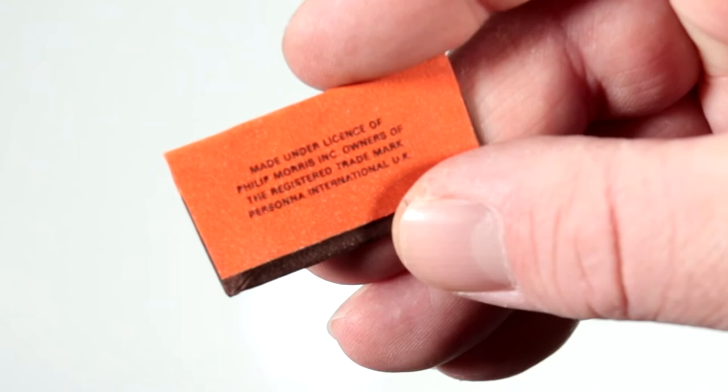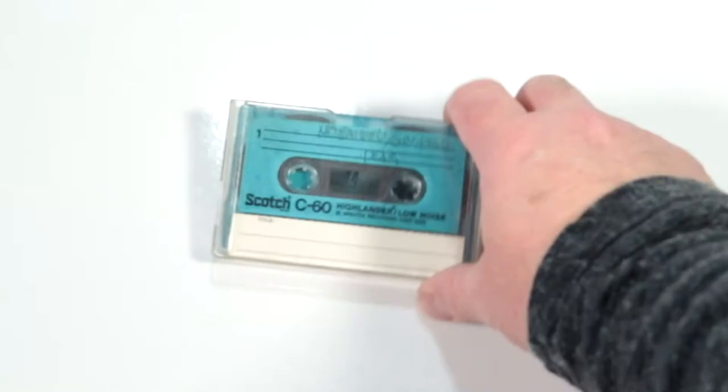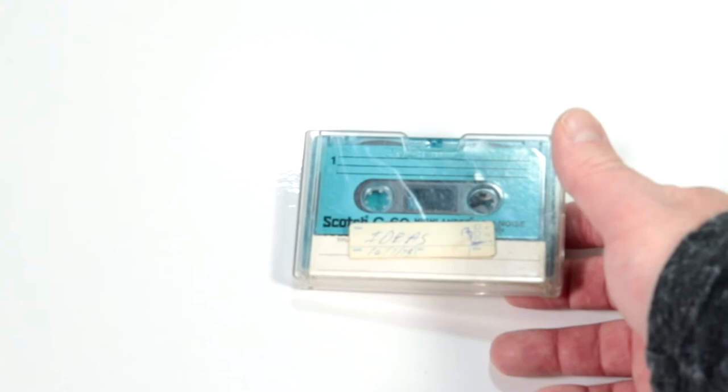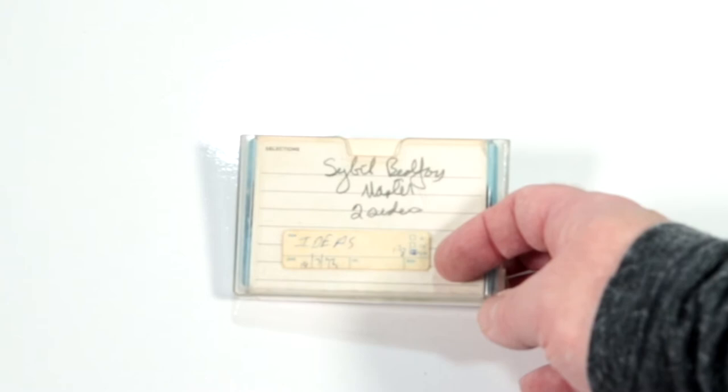We have some Scotch brand Highlander low-noise cassette tapes, 30 minutes per side. This one is 'Mohammed and Ginzburg' from the show Ideas. One doesn't have much of a label. Another says 'Ideas, July 1973, Dennis Preston' — we saw that name on a reel-to-reel tape. More Ideas tapes from 1973. These might be original interview masters — it says 'master, two sides, Sybil Belfoy.' Yet another cassette from Ideas in 1973, this one featuring 'Mayor Willie and Michael McCowan.'